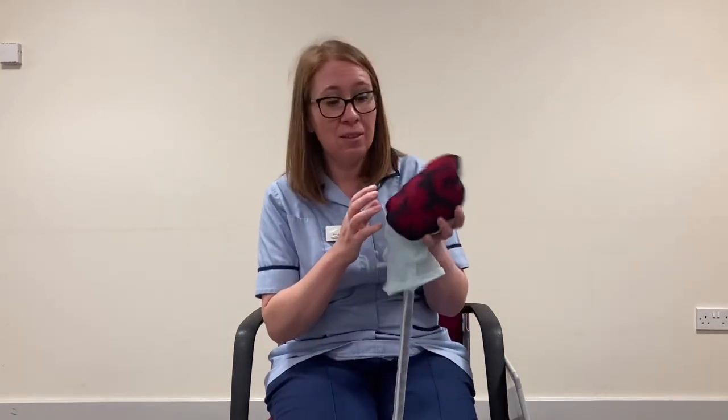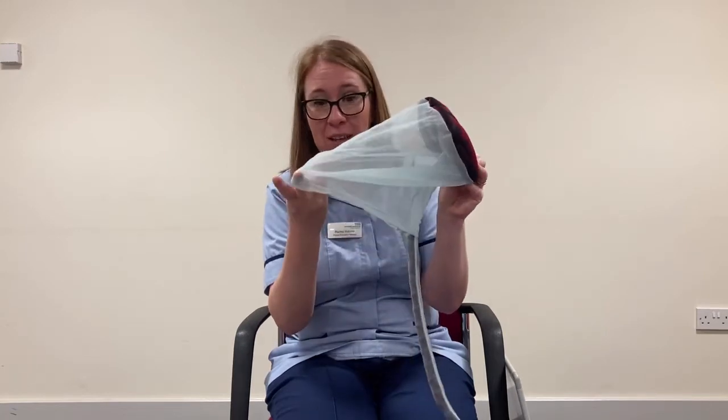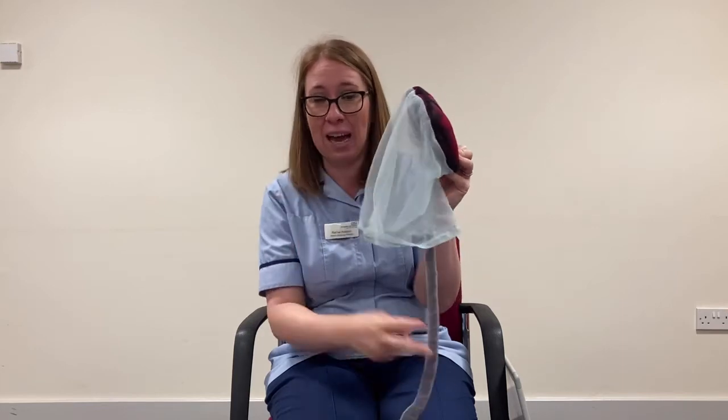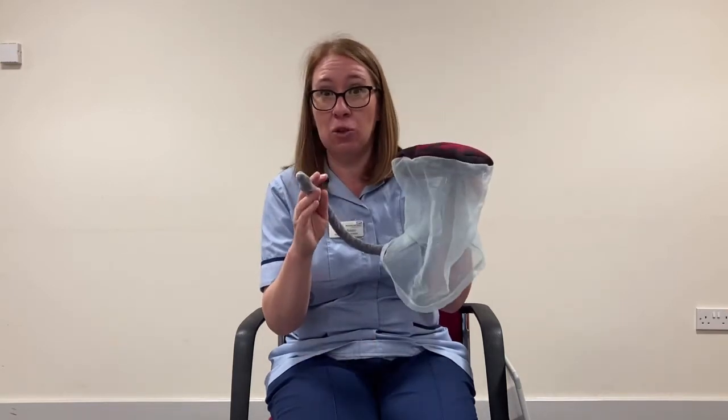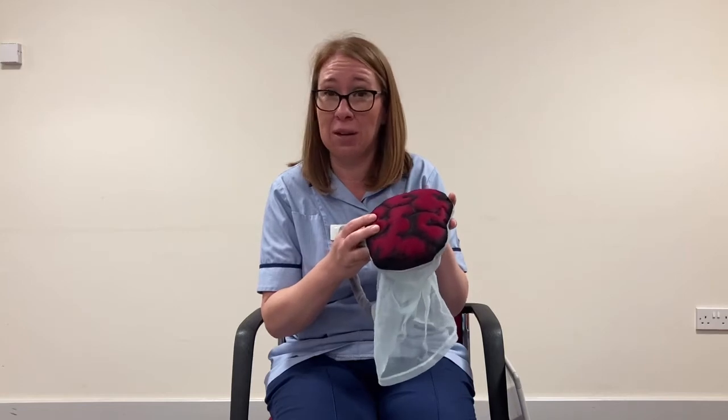Once the placenta is delivered, the midwife is going to have a little look at it and check that it all looks intact — that the membranes and the back of waters that were around your baby are all intact, and that the cord looks normal. If you're not squeamish, I'd really strongly encourage you to have a little look at the placenta. It's an amazing organ that supported your baby's growth and development for the last nine months, so feel free to ask the midwife to show it to you and explain how it's worked.